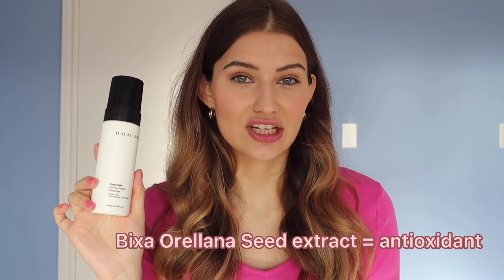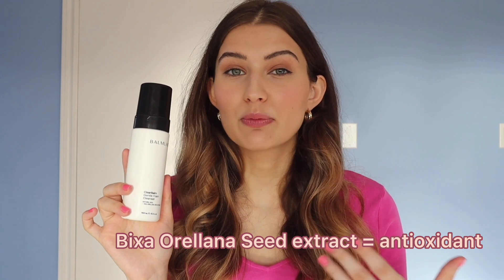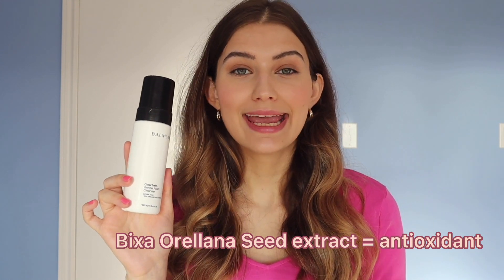The AHA complex is gentle enough to use even if you're already using other exfoliation methods or retinol. It also contains bixa orellana seed extract, an antioxidant that can help refine the look of pores and protect the skin from free radicals. It has good humectants and emollients — contains glycerin, lathers really well, and doesn't sting the eyes.